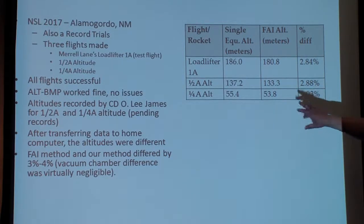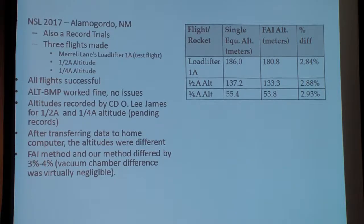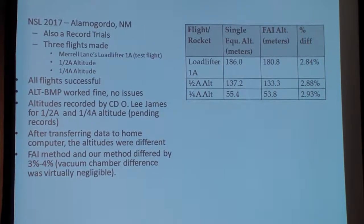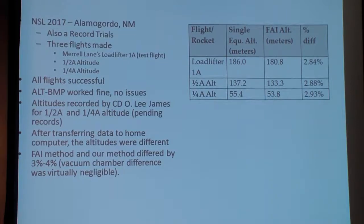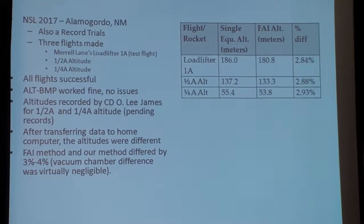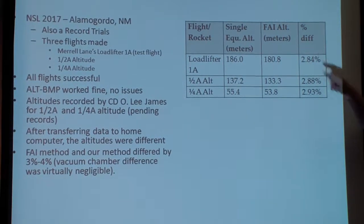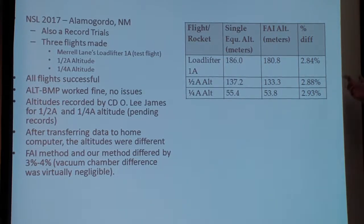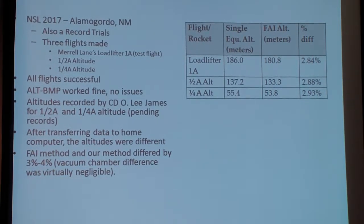Ole James has the records — someday he'll send them in to NAR, but he hasn't yet. Back home from New Mexico, I transferred the data and looked at the files more carefully. I said, 'I don't remember that half-A altitude being 133 — I thought it was 137.' That's when I first learned there's a difference between the way I was calculating altitude — what I call the single equation method — and the FAI method. During vacuum chamber testing the difference was so minor I thought it was insignificant, but these flights in Alamogordo were showing about a 3% difference. I wasn't too happy about that.